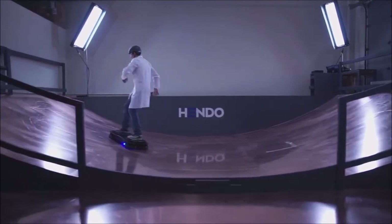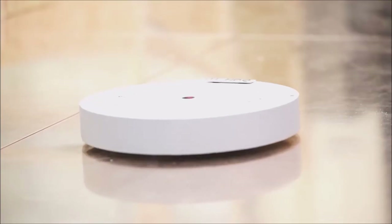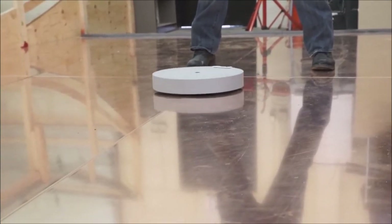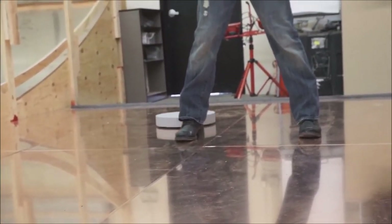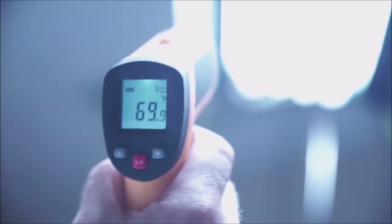The magic in its hoverboard lies in its disc-shaped hover engines. These engines produce an opposing magnetic field in the surface below to generate lift. Currently, its creators use commonly available metals and simple sheets to give the hoverboard flight, but they are working on finding new compounds to maximize efficiency.